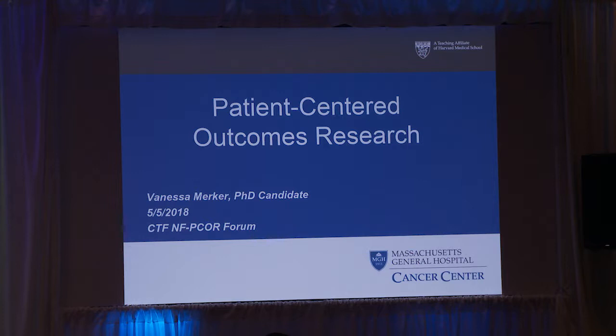Our next speaker will be Vanessa Merker. Vanessa is a PhD candidate in health services research at Boston University School of Public Health. She graduated from Brown University with a Bachelor of Science in Cognitive Neuroscience, and her main research interests are access to and coordination of care for patients with rare diseases, including NF1, NF2, and schwannomatosis. Today she's going to be speaking on patient-centered outcomes research.